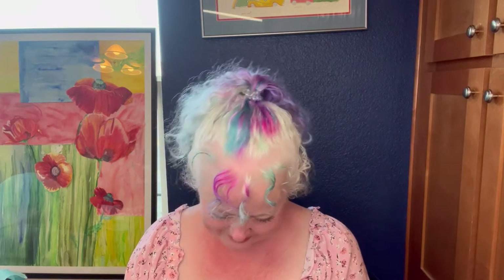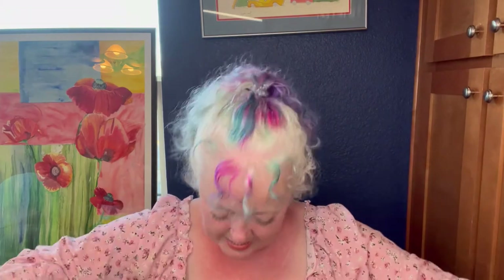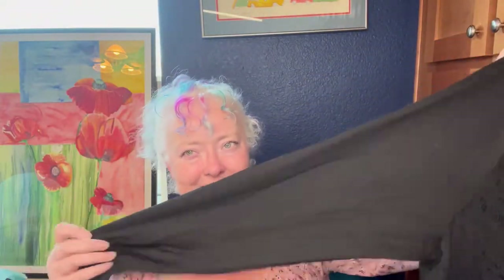This is Poetic Justice, poeticjusticejeans.com, size 2X. It's just this black lace kind of baseball shirt. I wish it were cotton — it's more spandex-y. I think I could wear this with jeans because it doesn't look like a true 2X — it looks small. I thought I'd try it on for $2.50, because I like little lacy sassy things.